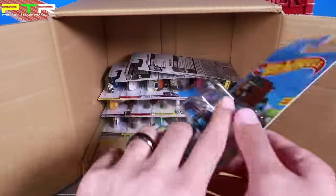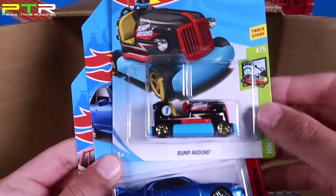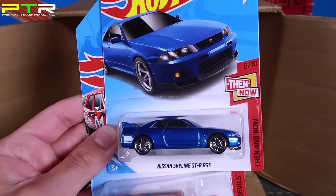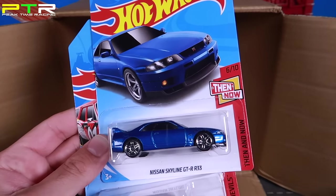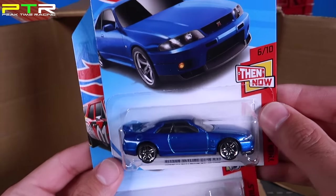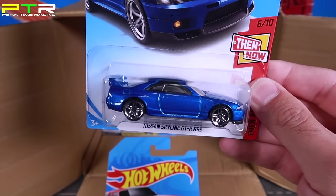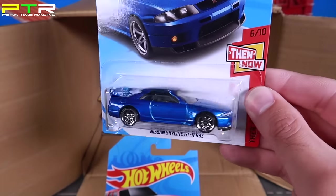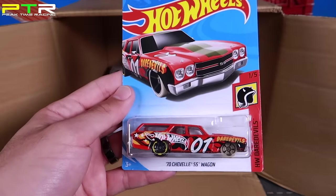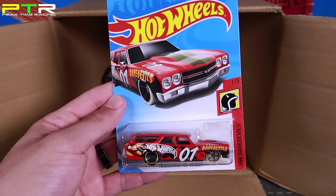We've got the Bump Around, which we've seen. And this one I've been looking forward to — the new Skyline R33 GTR in a new color. Very very nice. Then we've got the 70 Chevelle SS Wagon, which we've seen before. We got another Land Rover Defender Double Cab — happy to have two of those. We've seen these in the previous A case: the 82 Skyline GTR R30 and the 95 RX-7.